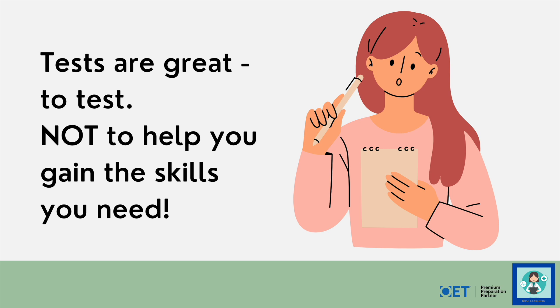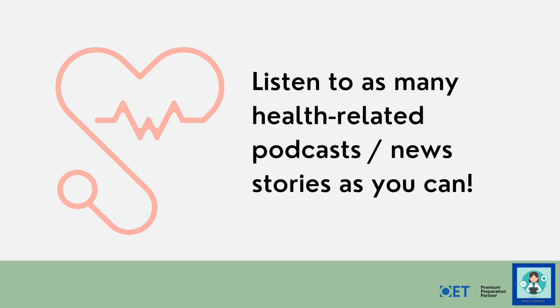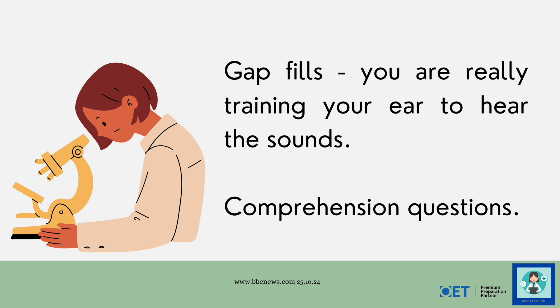Doing things like listening to podcasts, listening to health-related news, reading as much as you can — just submerging yourself in the language — will really help build your skills, your vocabulary, your stamina for listening to English for long periods of time. In this video we're going to do some gap fills to train your ear to hear the sounds of English, then some OET-style comprehension questions — just five this time — to get you in that training mode.